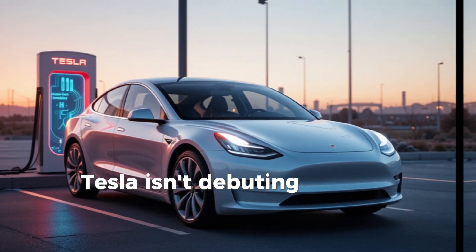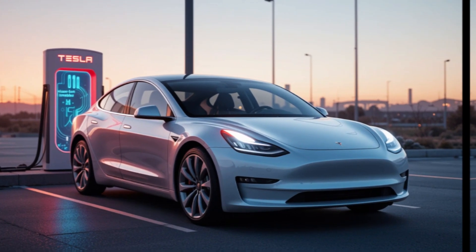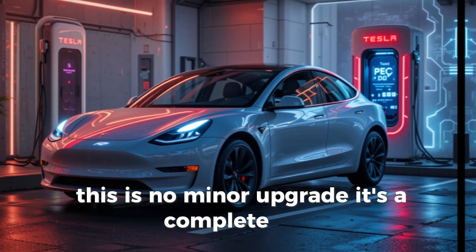If the rumors are accurate, Tesla isn't debuting this new battery in an ultra-expensive Roadster or luxury Model S. Instead, they're starting at the bottom with the ultra-low cost $10,000 Model 2. This is no minor upgrade — it's a complete shift.